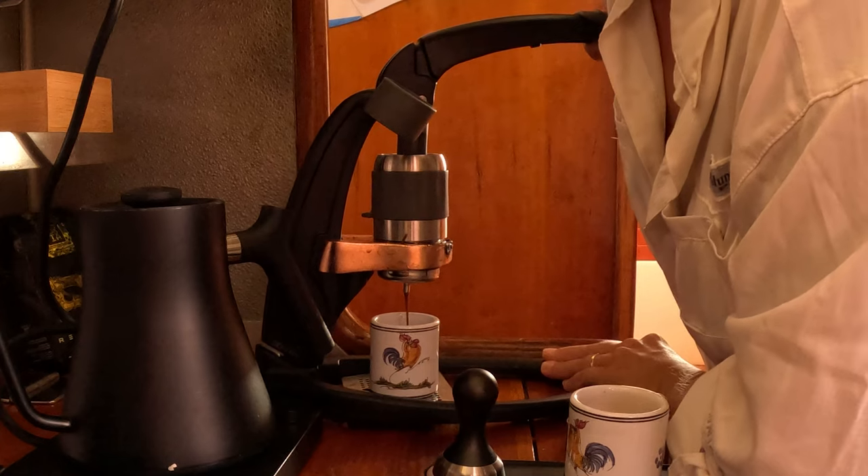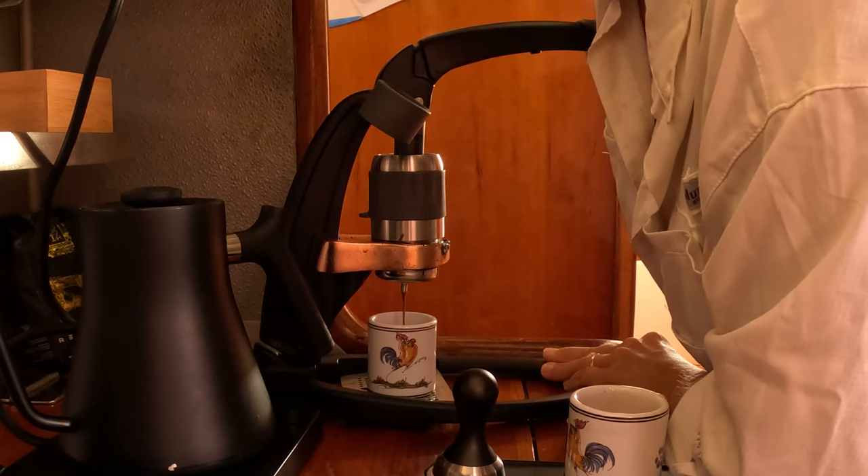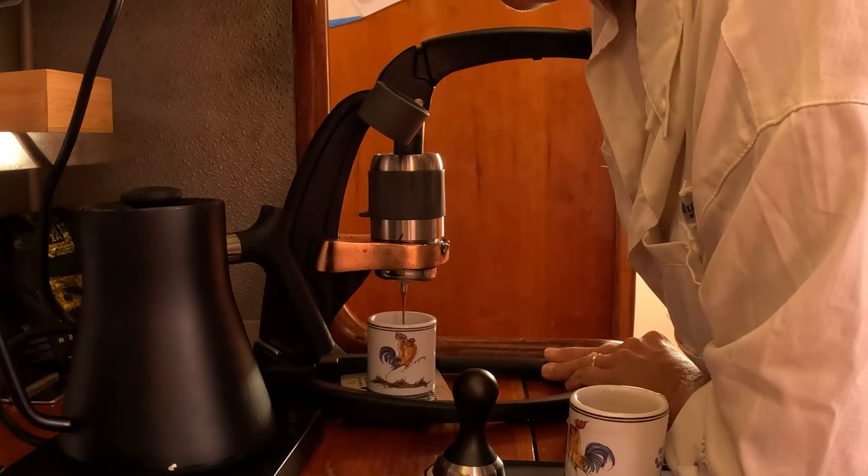Espresso. We like espresso. On a boat, we did not want to come aboard with a device that required us to carry all these different pods, or worry about finding them in remote places. We also didn't want another power-hungry appliance. So we found the Flair espresso maker — it's a manual espresso maker that doesn't require energy, and anywhere you go, you'll be able to find whole beans which you can grind yourself on board and make killer espresso. Definitely recommend it.